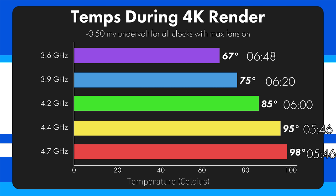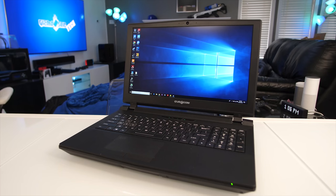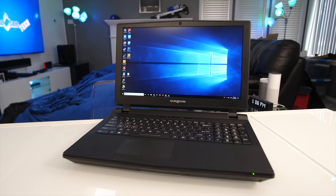The sweet spot for performance-to-temperature when rendering is right around 4.2 GHz, because then you're not pushing the thermal envelope. The maximum temperature is 85 degrees, averaging close to 80 degrees at full 100% tilt. If I was looking for a laptop under 8 pounds to render and edit videos, this is the best one money can buy, hands down. I would set an AVX offset of minus 5, which means when rendering video it would automatically downclock to 4.2 GHz for a nice cool 85-degree render with still about 98% of potential performance, without any throttling or pushing the thermal envelope.